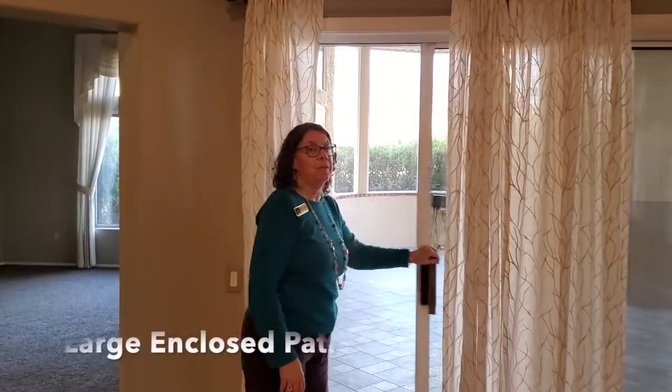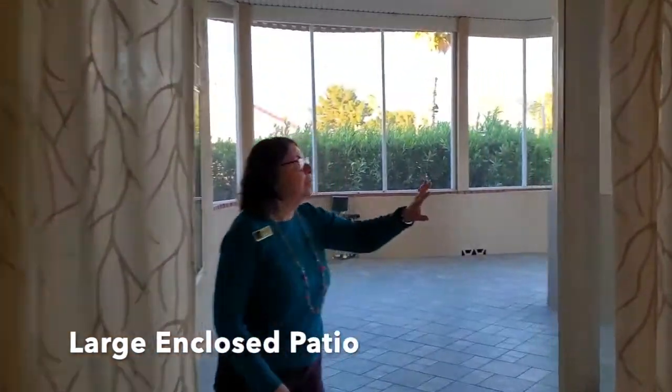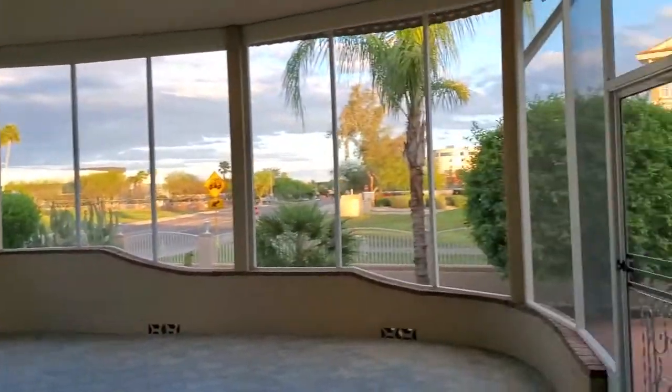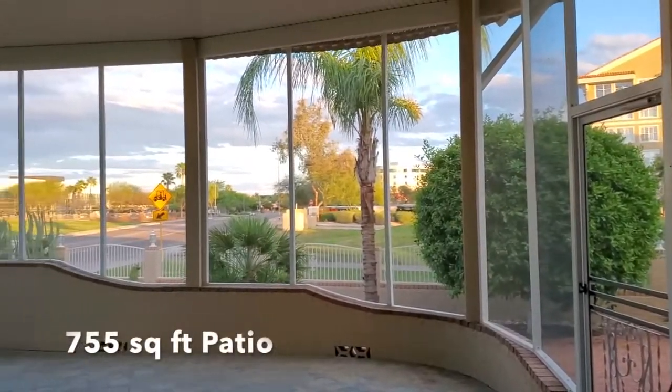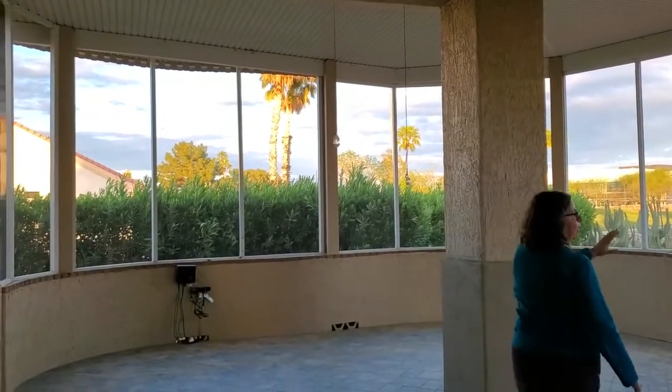Welcome to the enclosed patio. We have newer screens all around. This is a very large 755 square foot patio that looks out on the golf course.